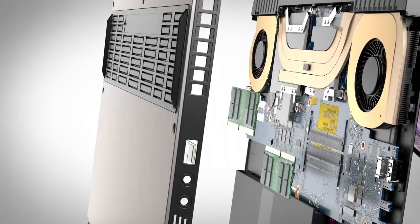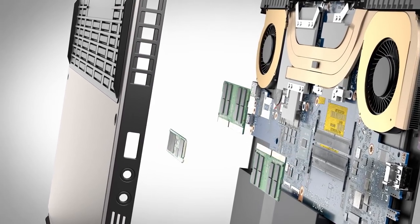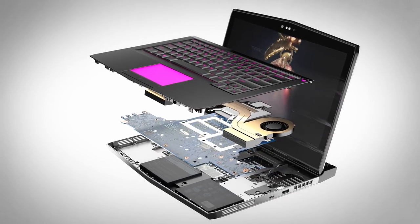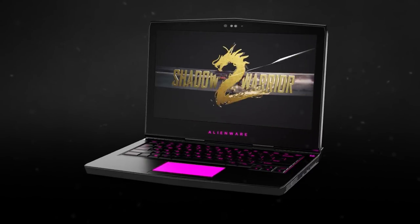With improved rear-door access, your machine can evolve with you, allowing for future upgradability to both RAM and hard drives, so you're never left behind. With the Alienware 13, you'll do more than push the envelope — you'll shred it.